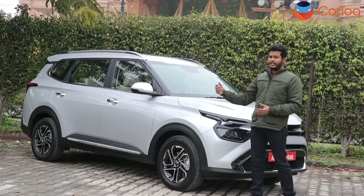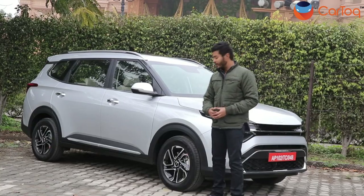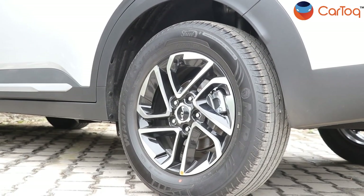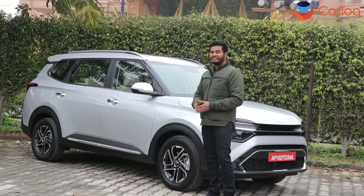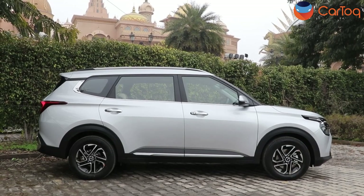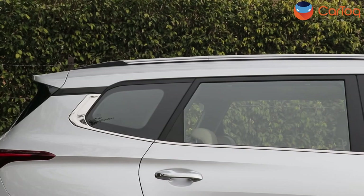Now let's walk to the sides and check out what the Carens offers. The alloy wheels are all new — the design looks pretty good and these are 16-inch rims. On the side, you don't get much; it's a plain design with blacked-out B-pillars and C-pillars as well.